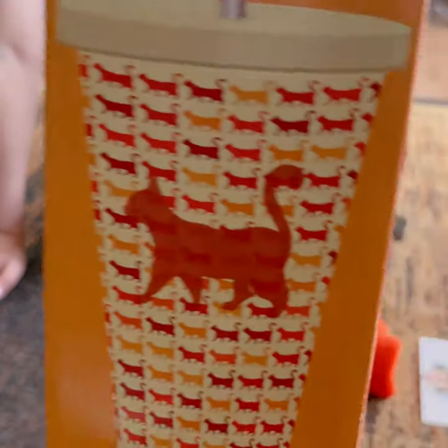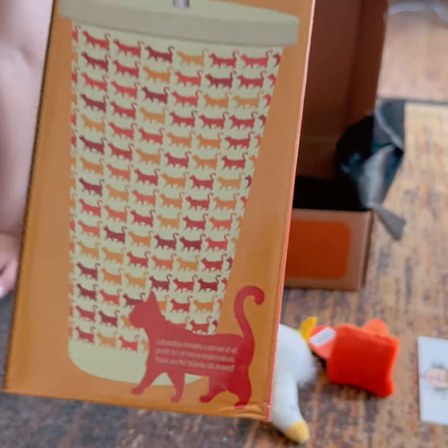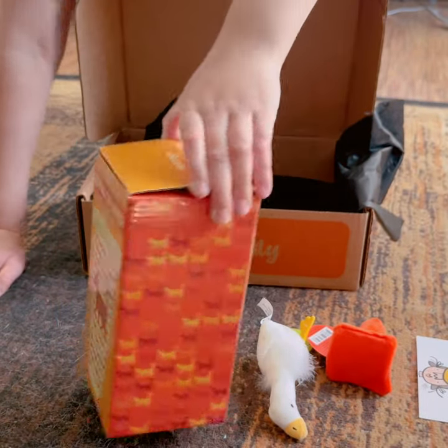Now, I think we saved the best for last. We have a metal cup, perfect for summer.